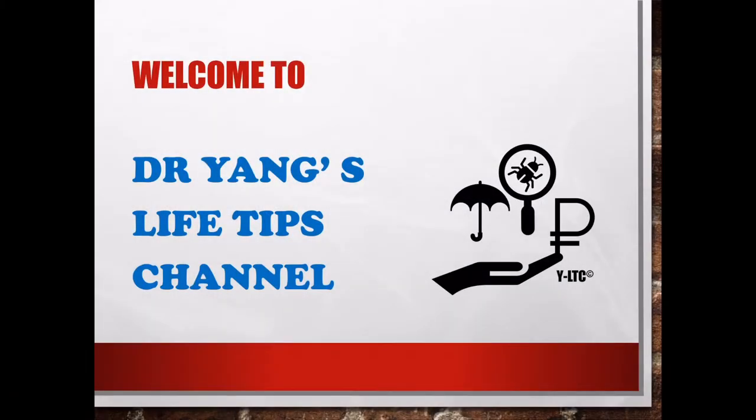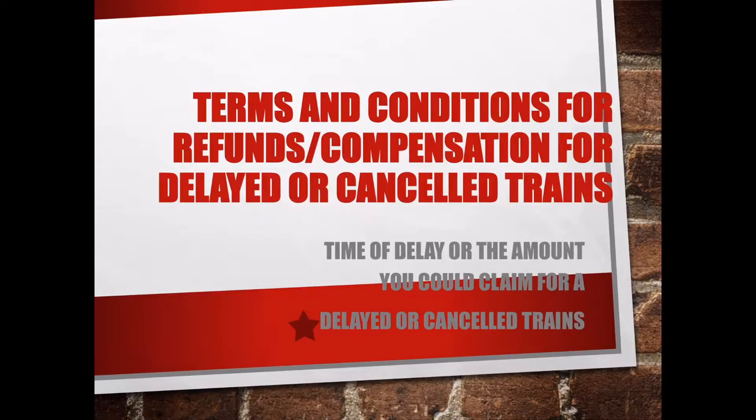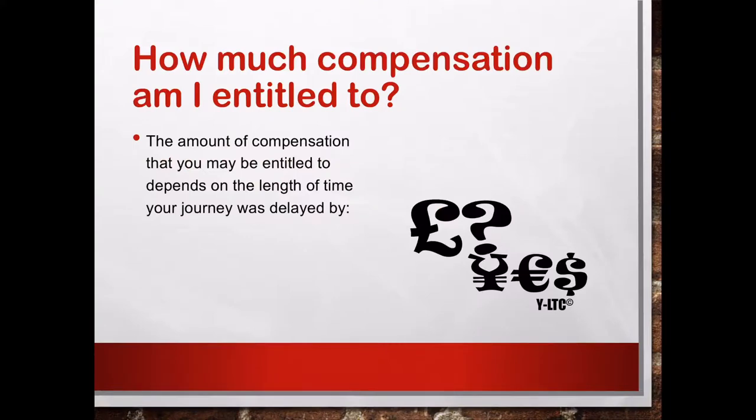Hello everyone, welcome to Dr. Yang's live TAFE channel. So previously, I was talking about how to get a refund or compensation from a delayed or cancelled train. However, still many people have a question about how much compensation you are entitled to, as different companies may have different rules. So today I'm going to go through with you some larger train operating companies about their terms and conditions.